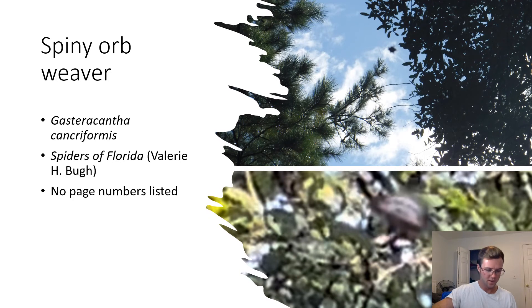Spiny Orb Weaver. Gasteracantha cancriformis. The spiny orb weaver is easily identified by its white, black-spotted abdomen and red spines. These brightly colored spines display aposematism, which is coloration that indicates an animal is venomous or poisonous.